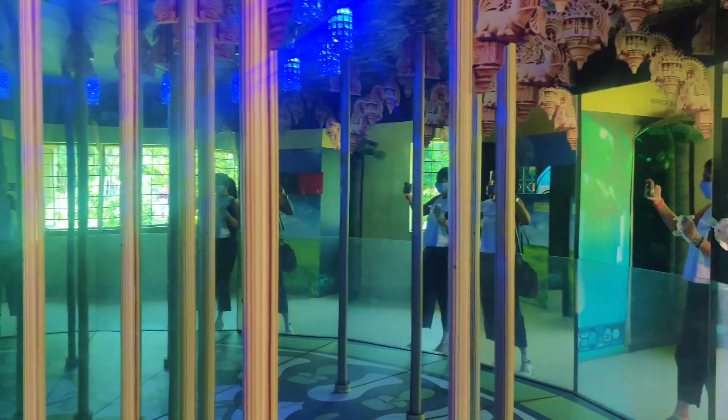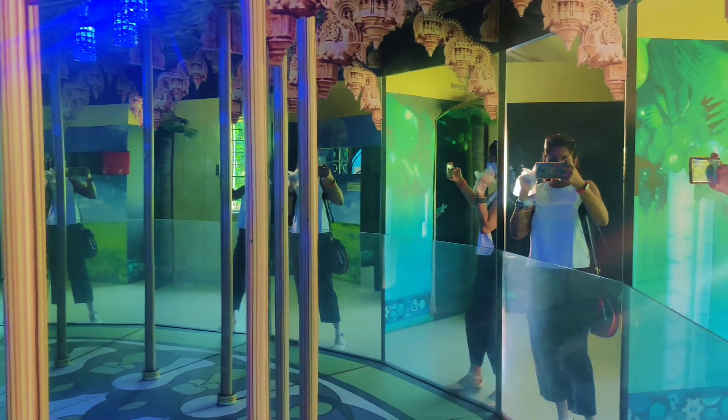The mirror department was phenomenal and my kids really enjoyed inside the maze section.